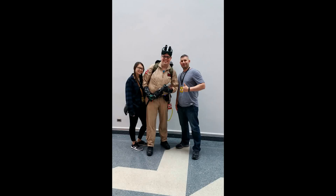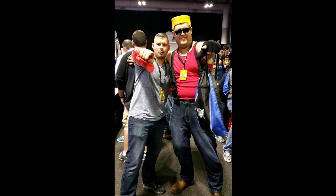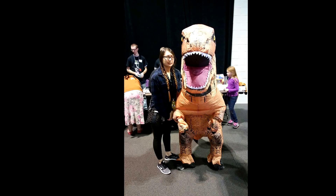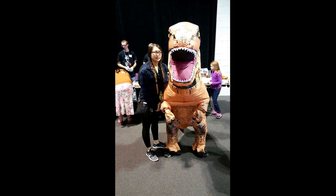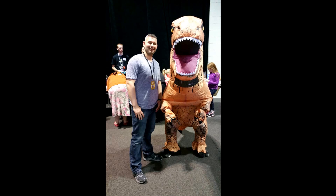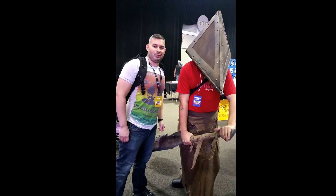Hello everyone, it is your boy Chaz here with the video footage from Retro Game Con 2016. Now we'll be honest, it's not all that good — not a lot of it. It's just me walking down the aisles focusing on some of the tables and some of the other displays that were there. Right here are some of the pictures I took with the cosplayers — these people are always a lot of fun. But without further ado, let's get into the video.